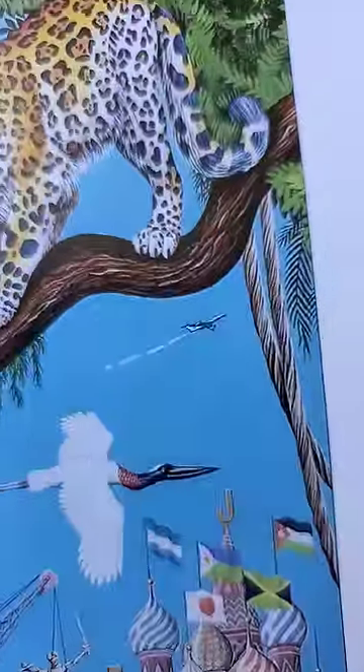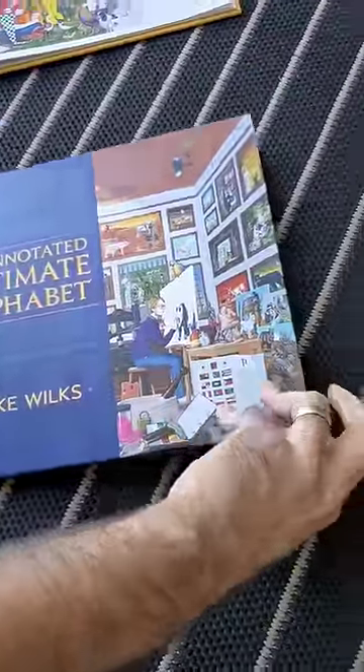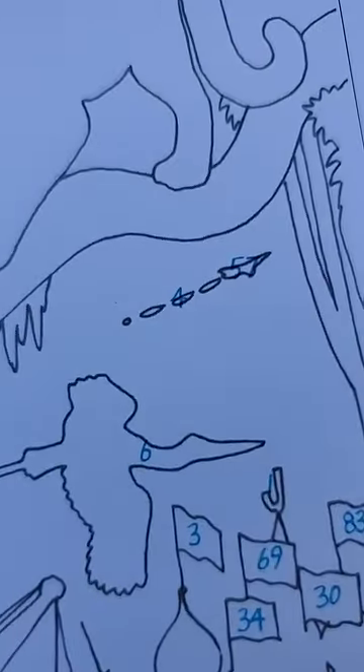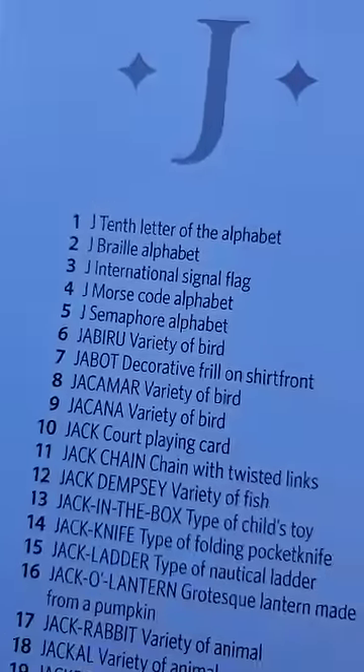If you get stumped and can't figure out what something is, that is what the Annotated Ultimate Alphabet is for. Just turn to the J page. It's not just a jet plane — look at number four. The contrails coming out spell J in Morse code.